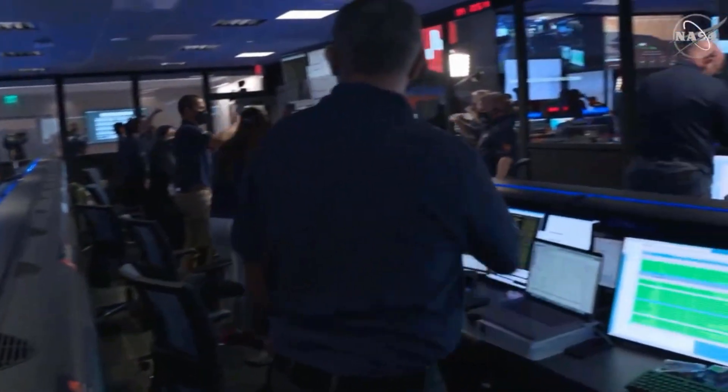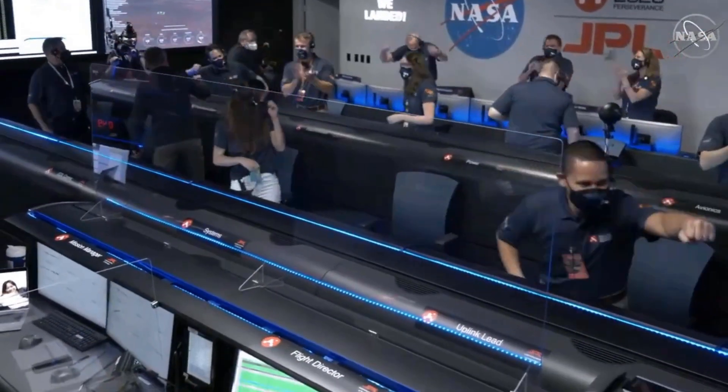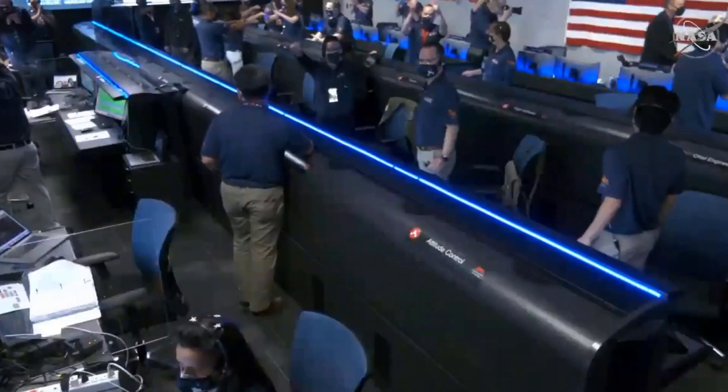At this point, the descent stage has flown away to a safe distance. Perseverance is continuing to transmit direct through tomorrow's autonomous orbiter to Earth.